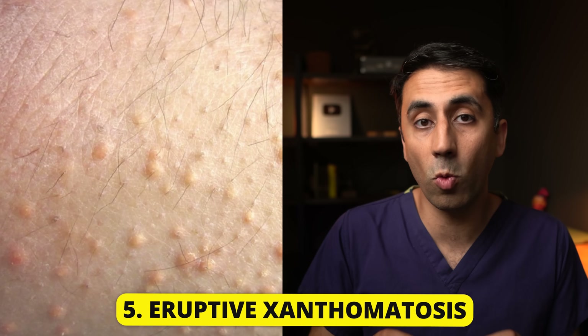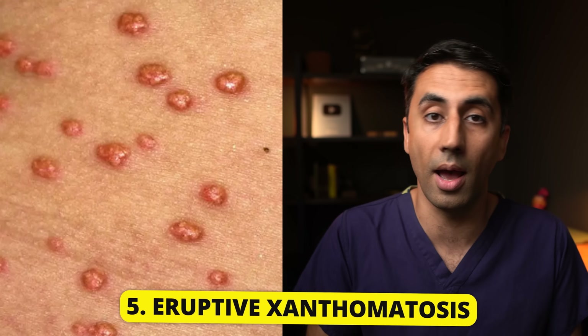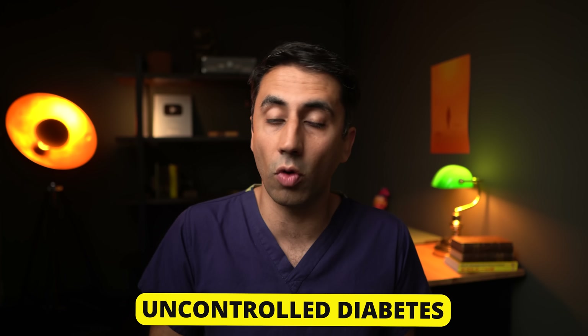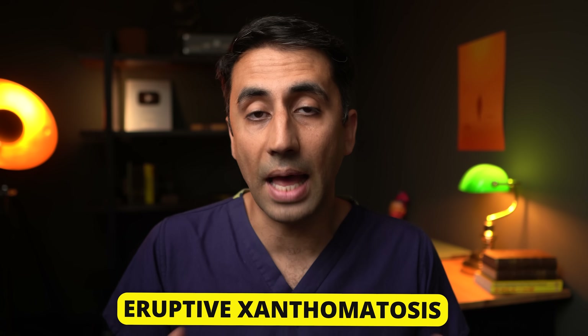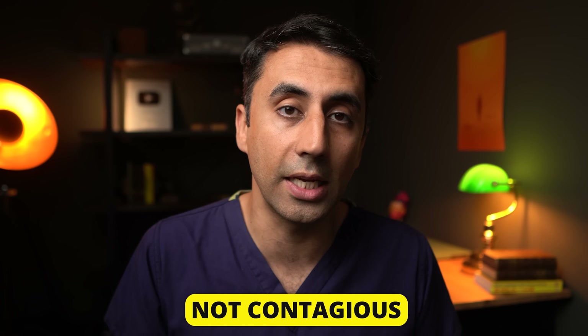If you develop a breakout of small reddish-yellow bumps across your body, this can be a sign of underlying metabolic disease. One of the main causes of this eruption is uncontrolled diabetes. The medical name for it is eruptive xanthomatosis. It's a breakout of small pimply waxy bumps that can appear on your hands, feet, arms, legs — pretty much anywhere, including your bottom. The eruptions themselves are usually not painful, but in some cases can cause a little bit of an itch. It's not contagious, so you can't pass it on from one person to another.